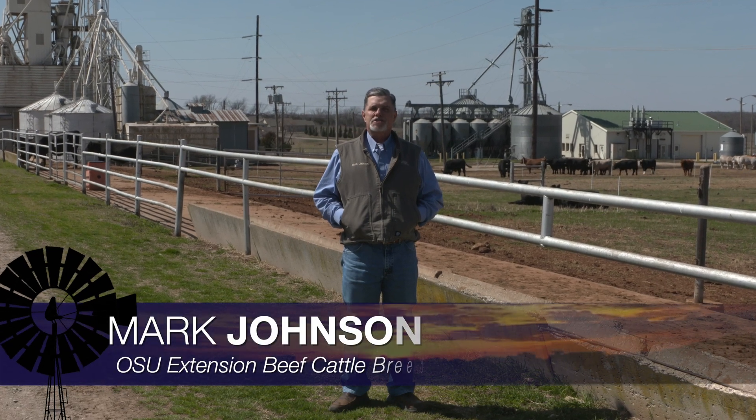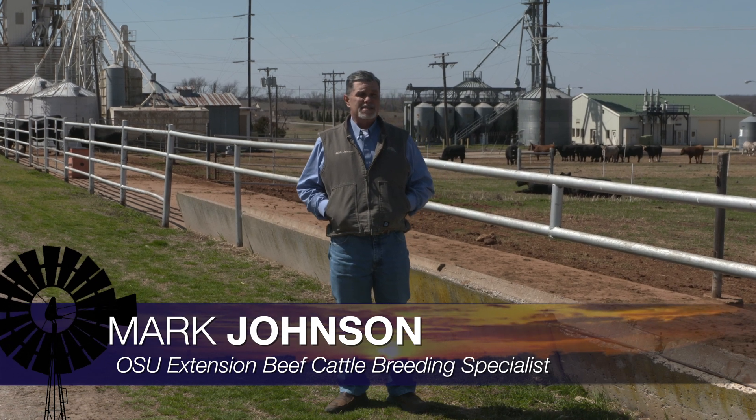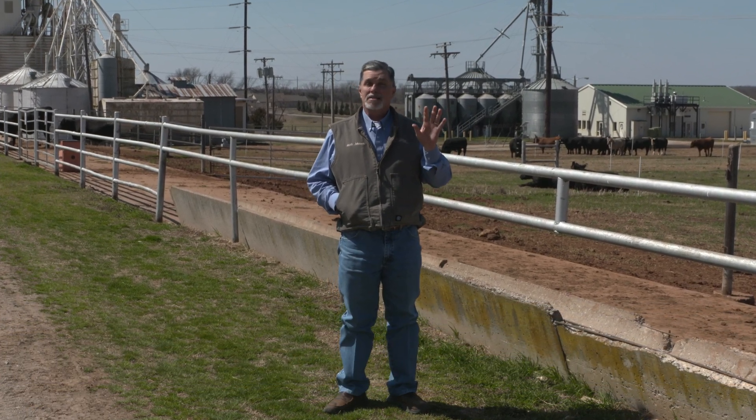Good morning Oklahoma, I'm Mark Johnson and thanks for joining us on Cow Calf Corner. This week's topic is fertilizer at half price.